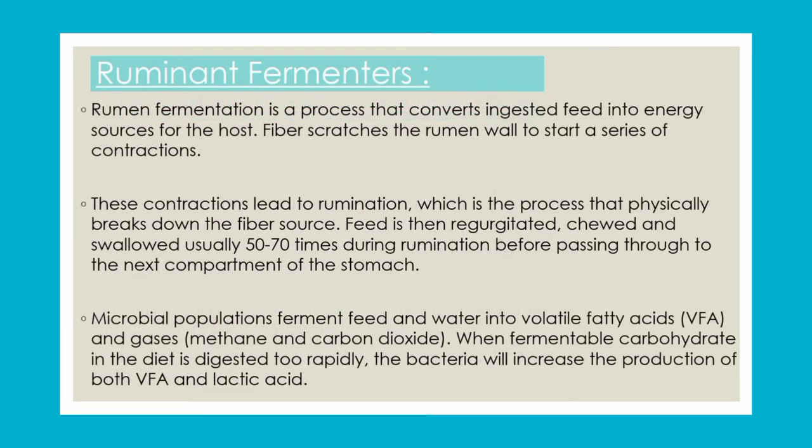Rumen fermentation involves the ingested feed, which is plant-based. The microbial population converts sugars to volatile fatty acids, and during this process gases are also released, like methane and carbon dioxide.